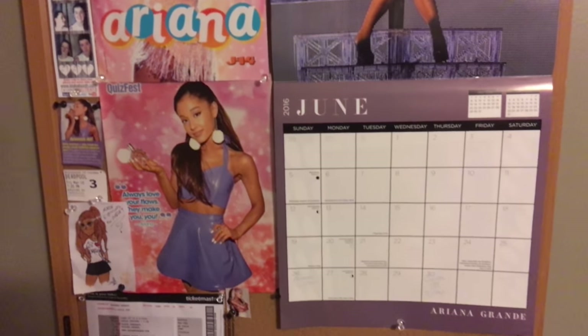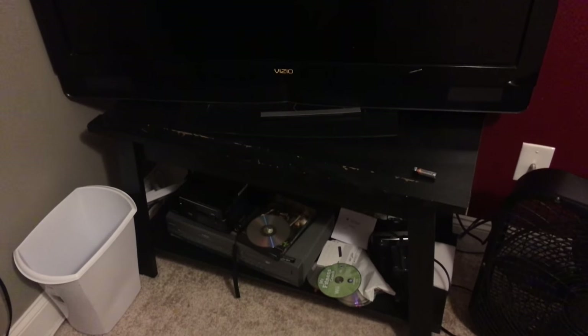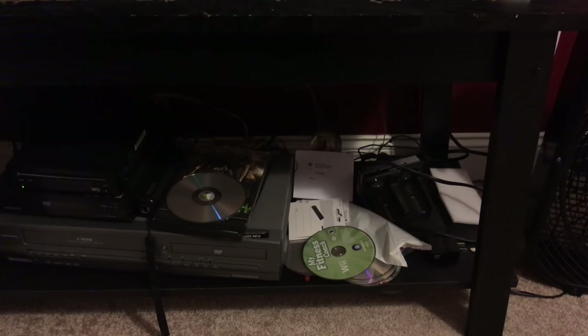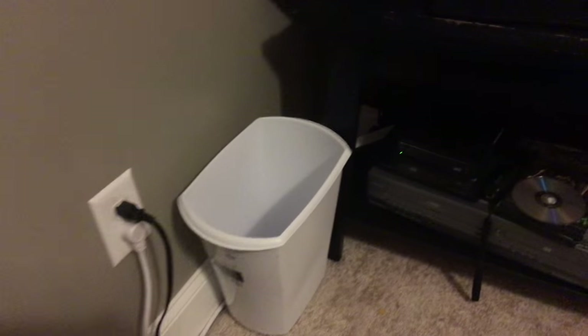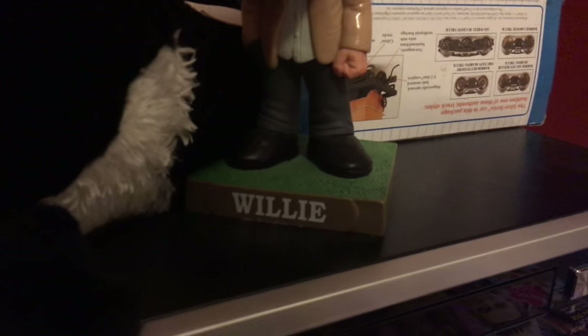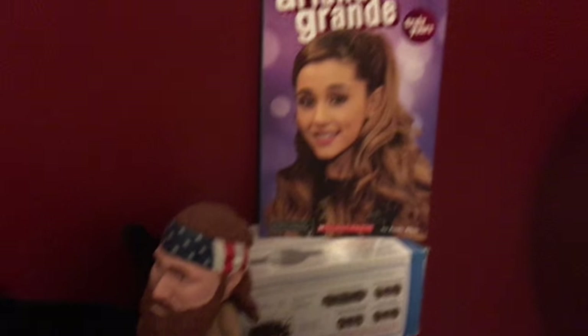There's my big flat screen TV. There's a garbage can, there's like a bottom shelf, there's a lot of random stuff. There's a Wii, there's a VCR, there is a DVD player. There's an Ariana Grande book, there is a whale, and there is a Willie Duck Dynasty action figure thing.